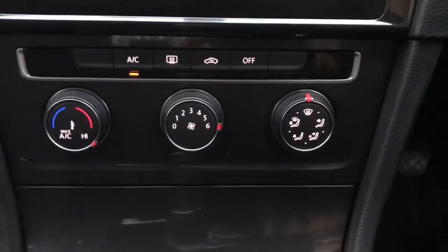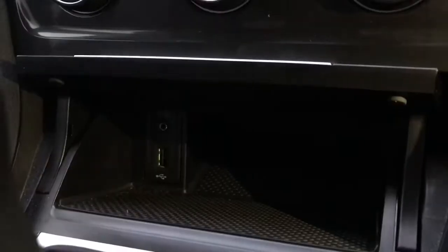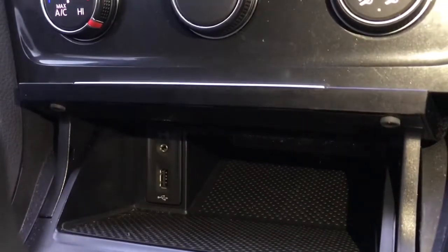You've got your air conditioning just below your display, along with your USB port and your ARX port, with some extra storage space.